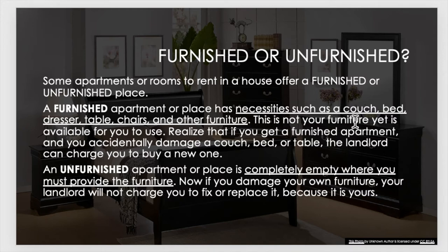This is not your furniture, yet it is available for you to use. Realize that if you get a furnished apartment and you accidentally damage a couch, bed, or table, the landlord can charge you to buy a new one. An unfurnished apartment is a completely empty place where you must provide the furniture. If you damage your own furniture, your landlord will not charge you to fix or replace it because it is yours.